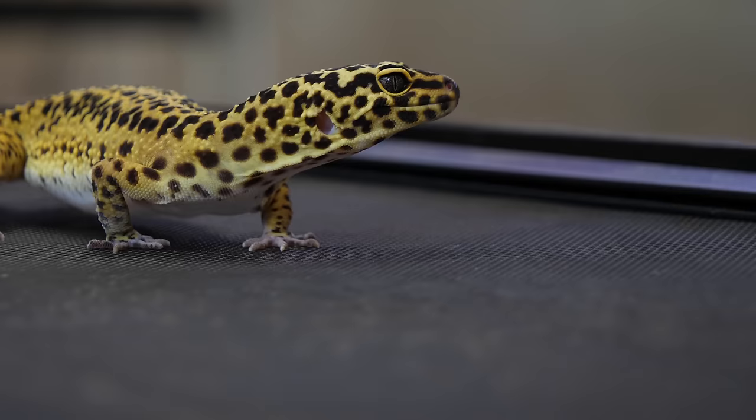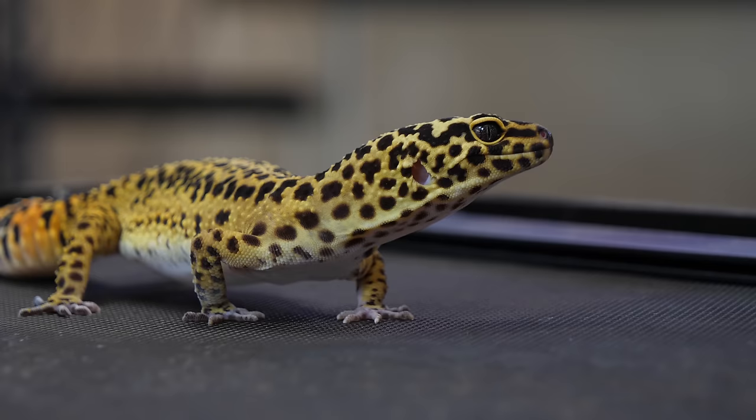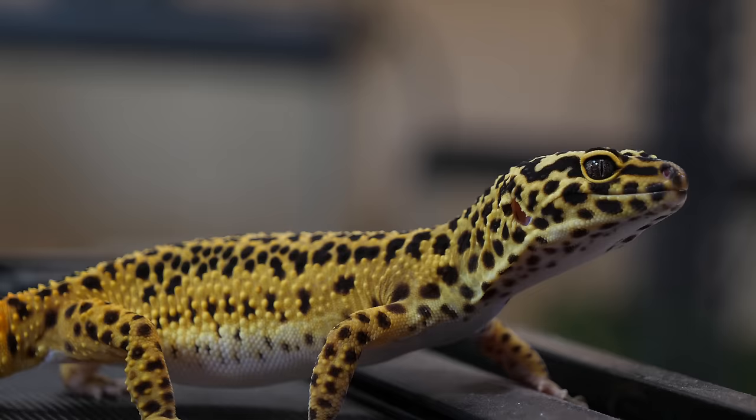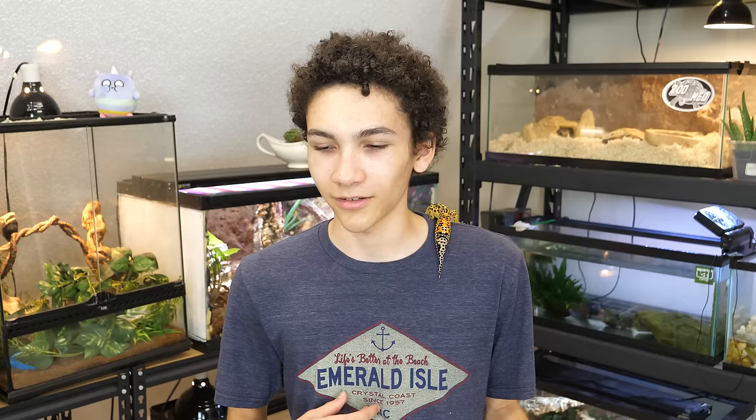So long story short — the second reason is they simply are not a fan of the insect you're offering, and they can change that preference. Even if you find what they like, they might stop and start eating something else, which isn't necessarily bad because variety is great with reptiles. It's a form of enrichment and keeps them from being bored. You could give them multiple insects — like a trail mix of insects — and they might each eat what they like.